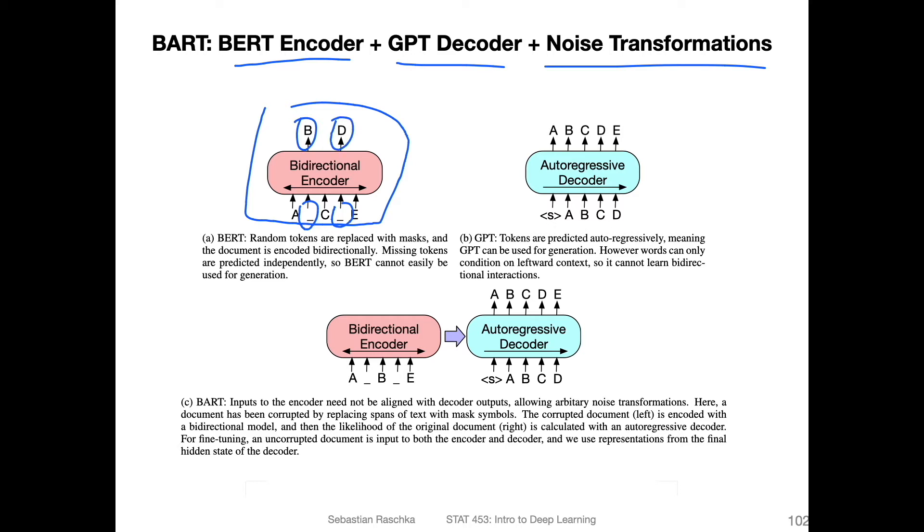These gaps could be either masks, random words, or the same word — but the task is that the model has to predict what goes in there. The GPT model is essentially a decoder. It's predicting the next words: if you have the start of a sequence, for the token A it should predict B, and so forth. So it's predicting the input one token at a time.